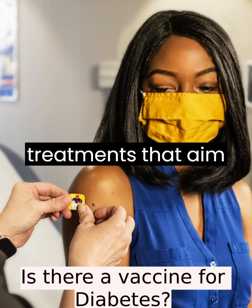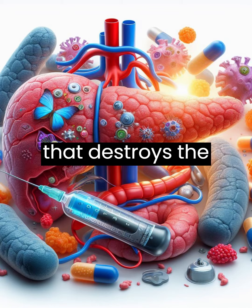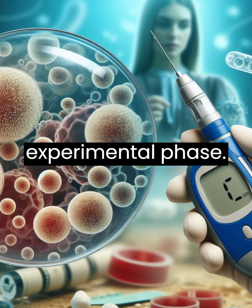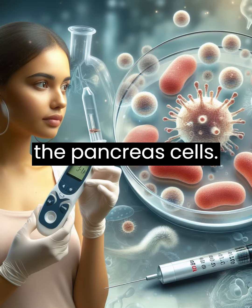Diabetes vaccines are experimental treatments that aim to prevent or cure type 1 diabetes, which is an autoimmune disease that destroys the insulin-producing cells in the pancreas. There are different types of diabetes vaccines, all in the experimental phase. They all work by modulating the immune system to stop or reverse the attack on the pancreas cells.